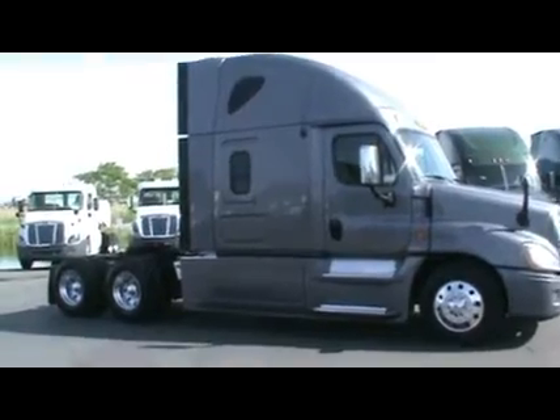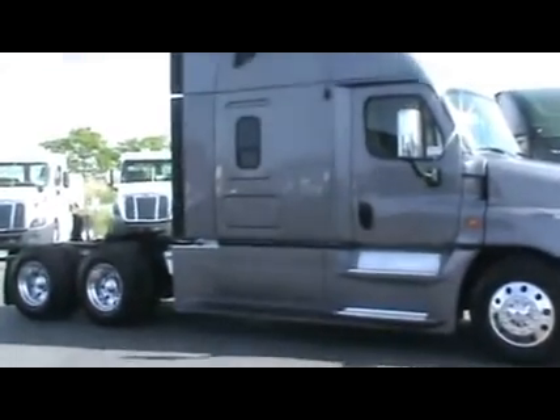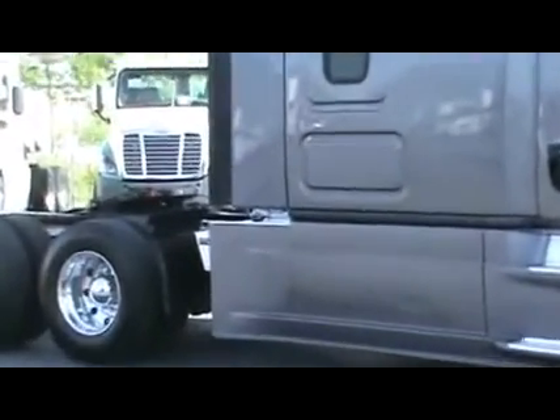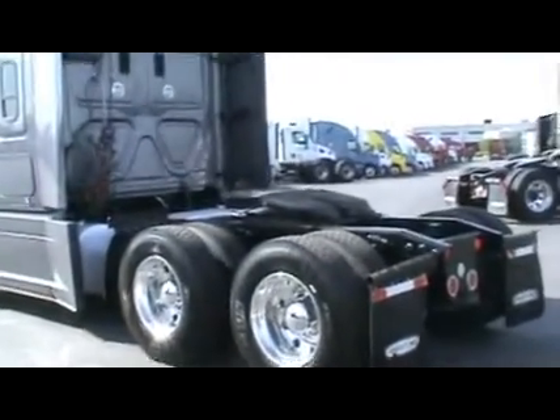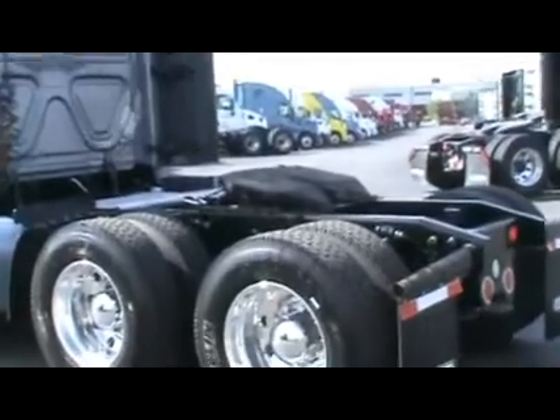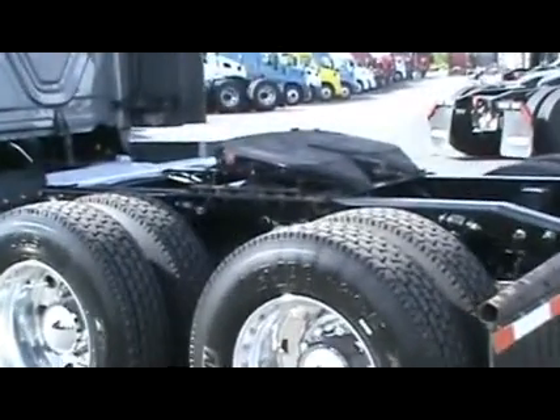These are equipped with DD15 Detroit engines, 13-speed transmissions, 3.42 ratio, 22.5 Low-Pro, 6-aluminum with 4 interior steel wheels.